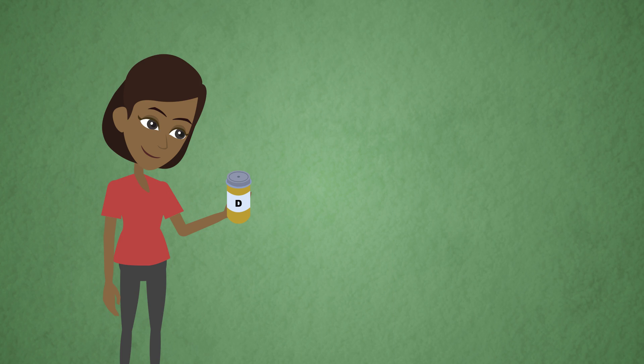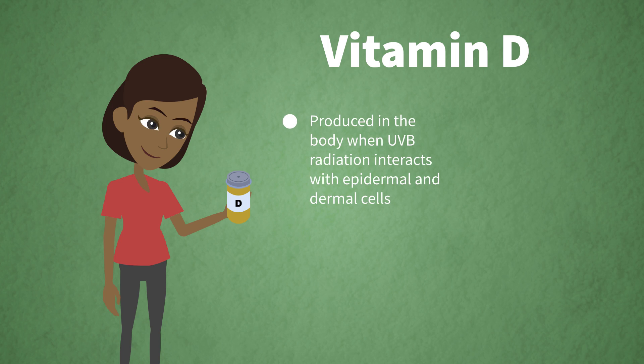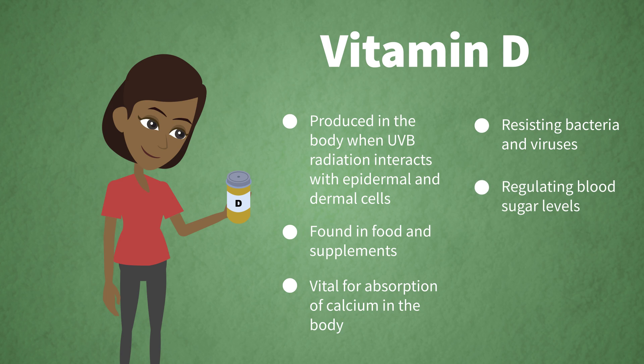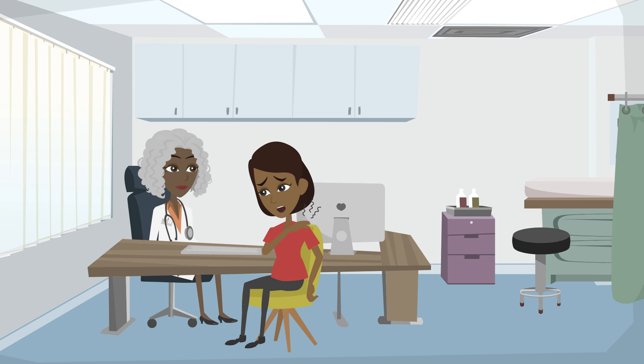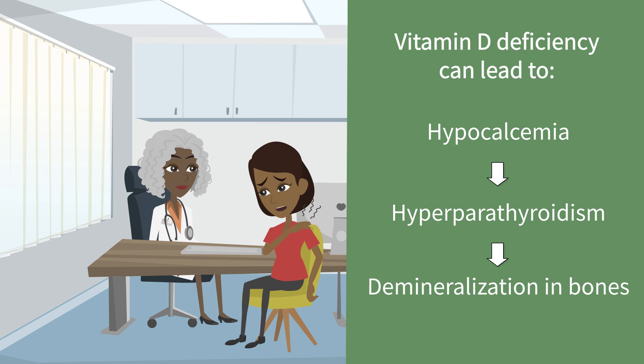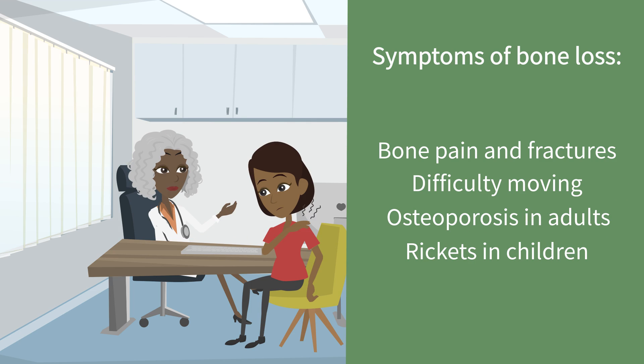Our third essential micronutrient is vitamin D. This micronutrient is special in that it can be produced in the body when UVB radiation interacts with epidermal and dermal cells, but it can also be found in foods and supplements. Vitamin D is vital for absorption of calcium in the body, but it also plays a role in resisting bacteria and viruses, regulating blood sugar levels, and muscle and nerve function. The clinical consequences of vitamin D deficiency can go unnoticed as the majority of those affected are asymptomatic. That said, this deficiency can lead to hypocalcemia, which leads to hyperparathyroidism, which in turn leads to demineralization in bones. This rapid bone loss can have symptoms of bone pain, fractures, difficulty moving, and can eventually lead to osteoporosis or rickets in children.